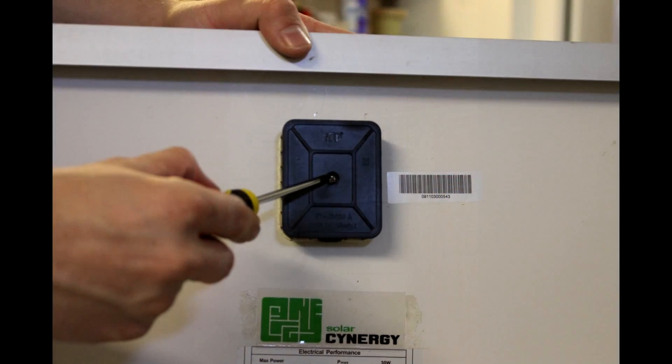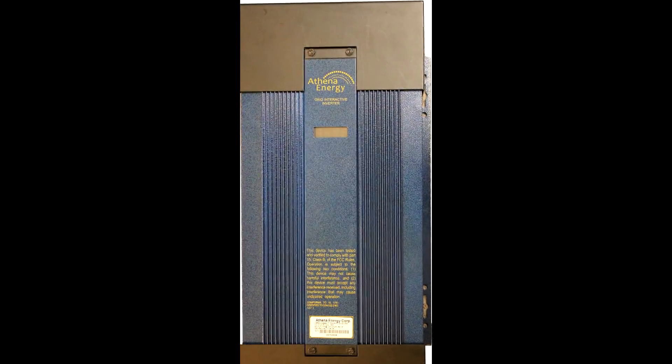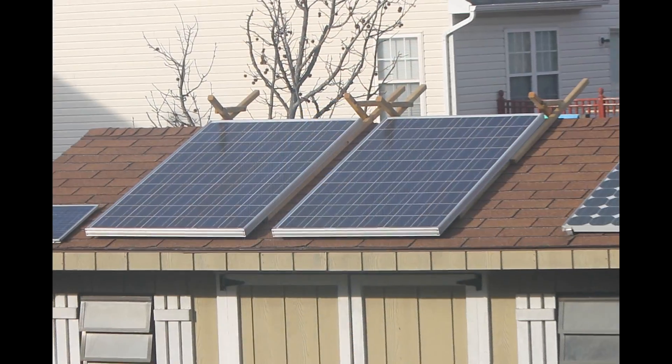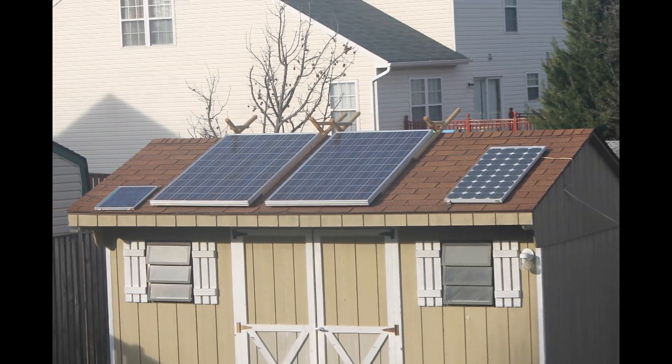With a simple and safe setup, the AthenaEnergy solar inverter and solar panel system is capable of providing, on its own, up to 20% of your home's power budget by reducing your carbon footprint by 1 million watt-hours a year.